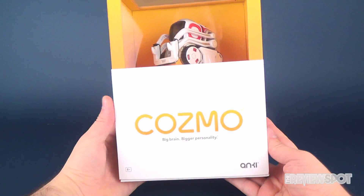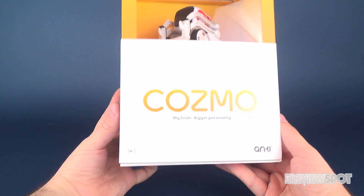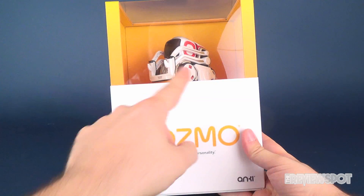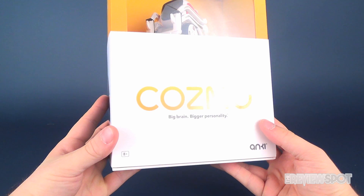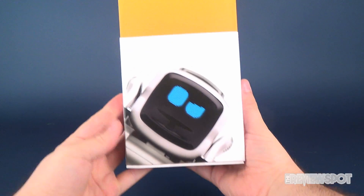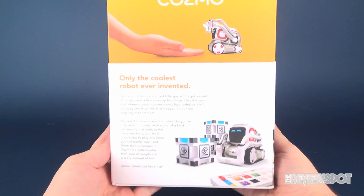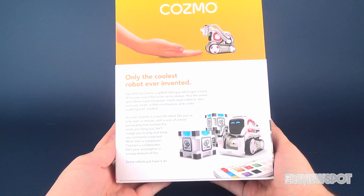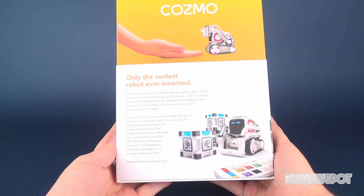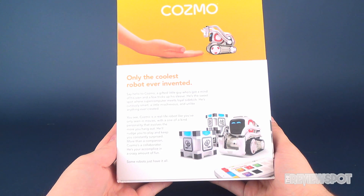Let's first have a look at the box that Cosmo comes in. On the top, very nicely presented, you can see Cosmo's display. Down below: Cosmo — Big brain, bigger personality. Here's the side of the box and the back: 'Only the coolest robot ever invented. Say hello to Cosmo, a gifted little guy who's got a mind of his own and a few tricks up his sleeve. He's the sweet spot where supercomputer meets loyal sidekick.'